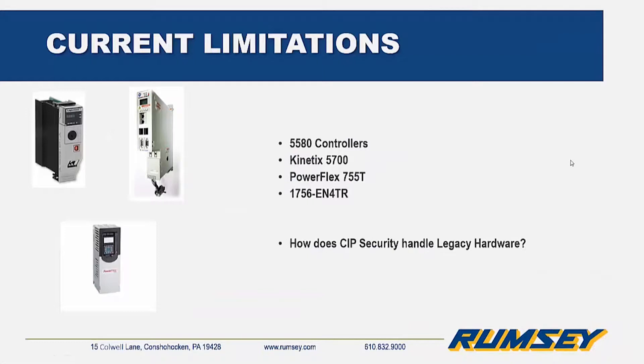Currently, CIP security is limited to a select few devices: 5580 controllers, Kinetix 5700 drives, PowerFlex 755T drives, and the 1756-EN4TR Ethernet/IP module.